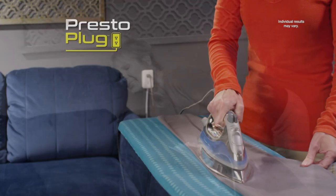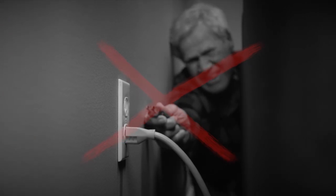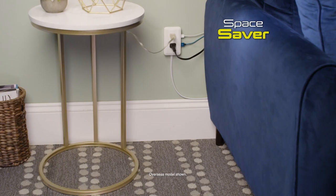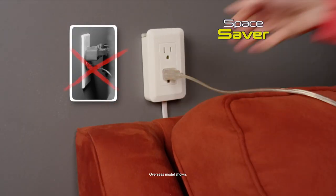Every time I needed power, I had to dig behind the sofa. But now, with PrestoPlug, it's such a breeze. Forget squeezing into tight spaces or messy power boards. PrestoPlug lifts cords off the floor and allows furniture to go flush against the wall.